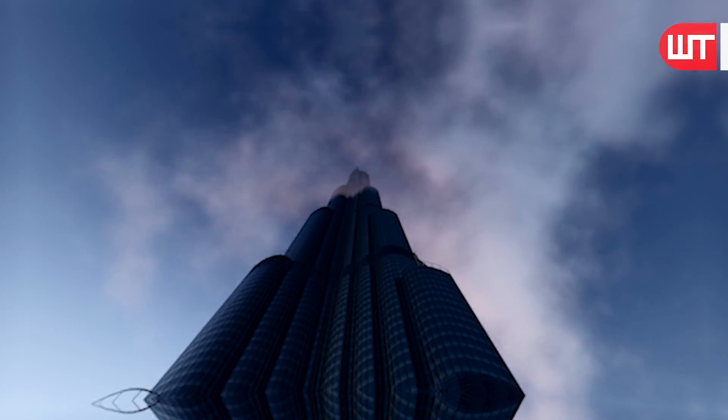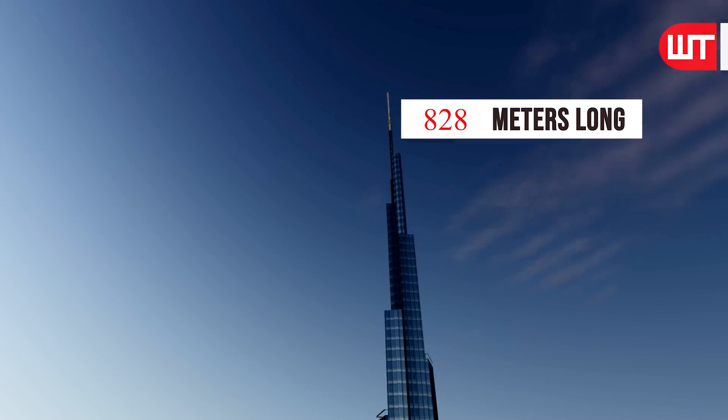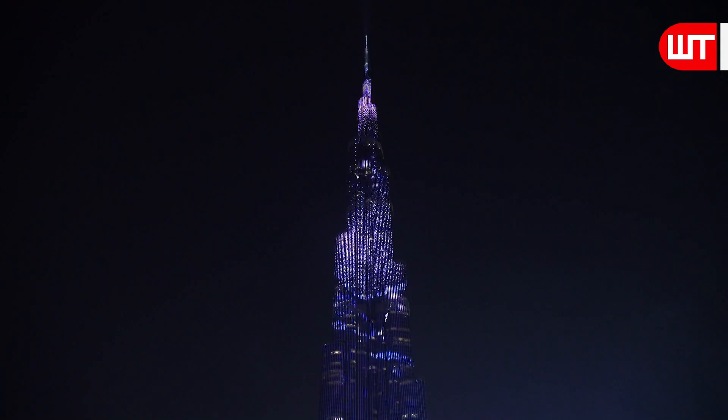The Burj Khalifa, the tallest building in the world, is 828 meters tall. This giant building in Dubai has stood in its own glory for many years.